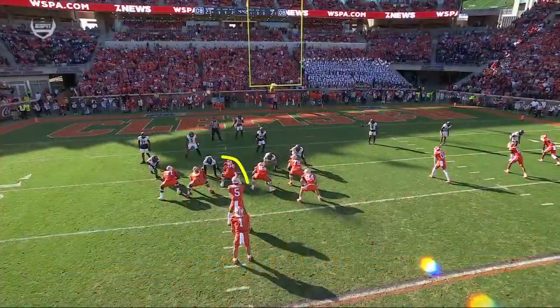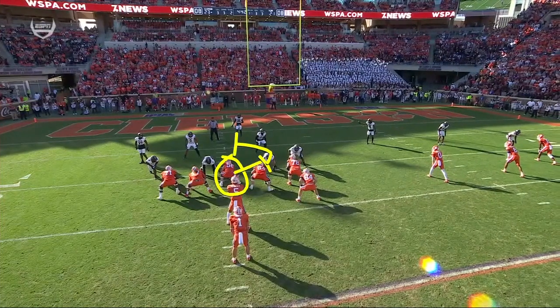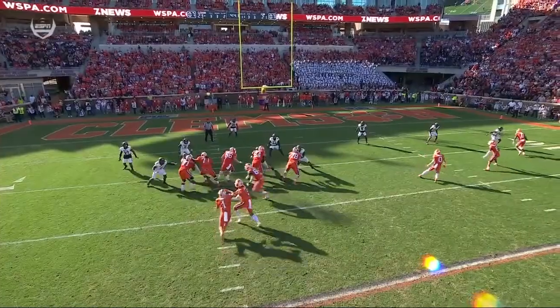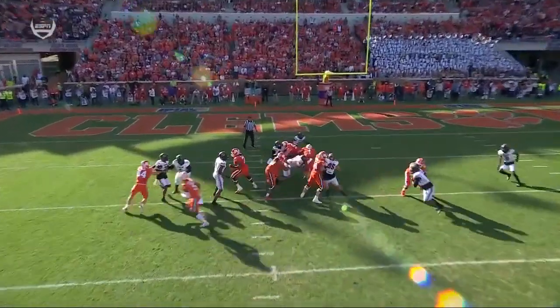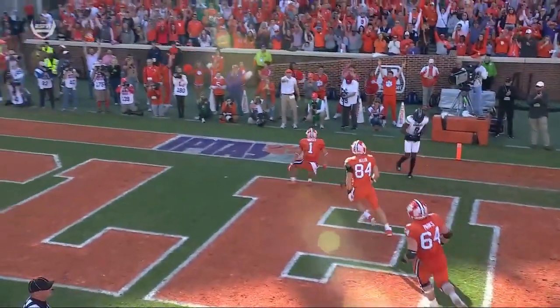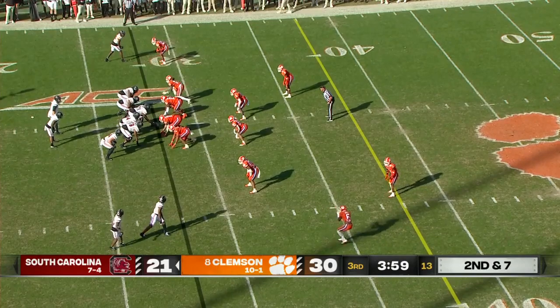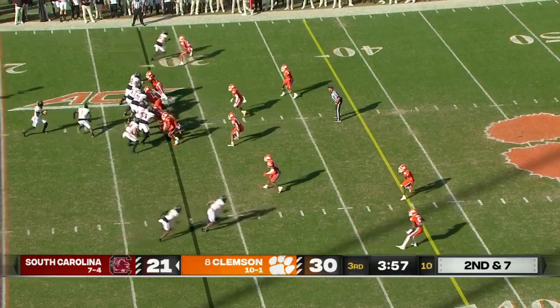Beautiful play by Will Putnam — watch the center come off with the guard and then come off on the second level on the linebacker. He starts out with the guard, goes to the second level on the linebacker, and that's all Shipley needed. Again, when he sees the goal line, he's one of the great all-around offensive players in college football — Will Shipley having another big day.